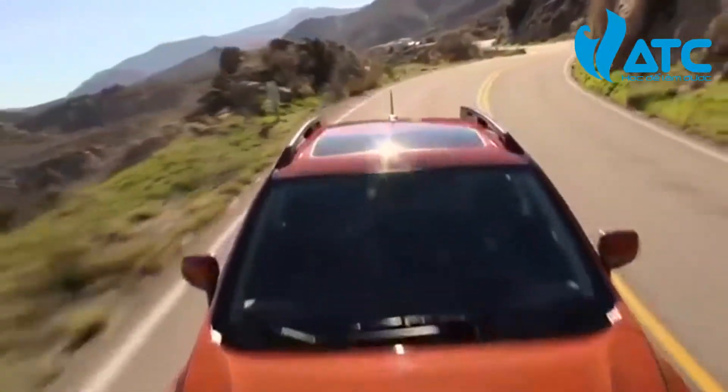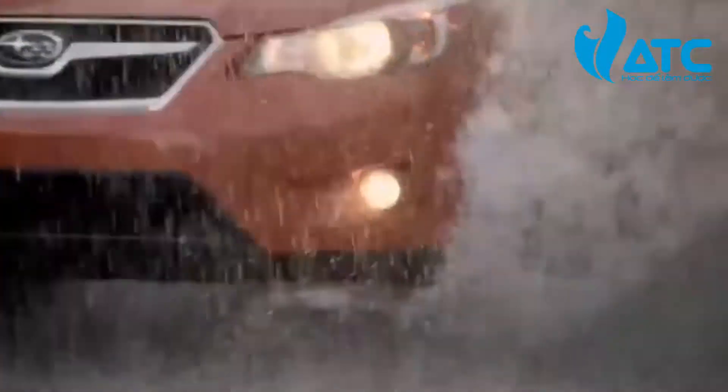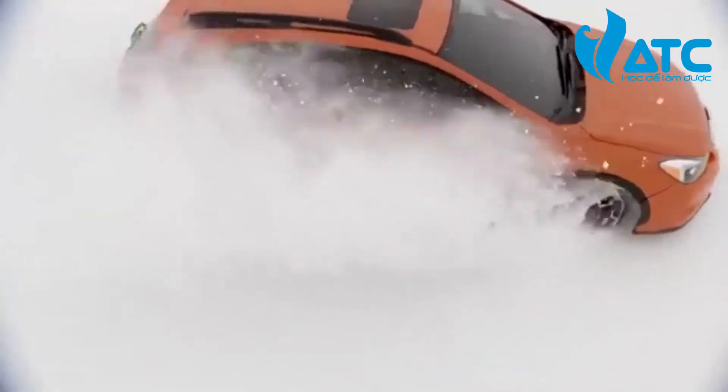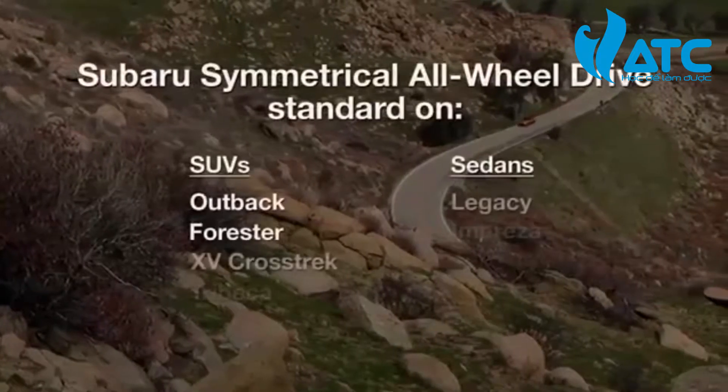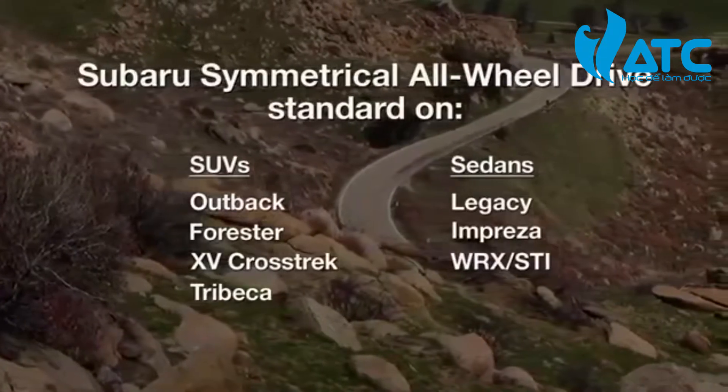The Subaru symmetrical all-wheel drive system is the result of decades of design, testing, and development. It's our core technology — the heart and soul of Subaru. And that is why, unlike other manufacturers, we offer it as a standard feature rather than an expensive add-on.